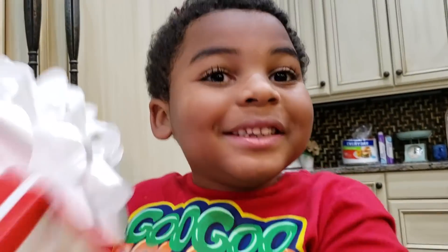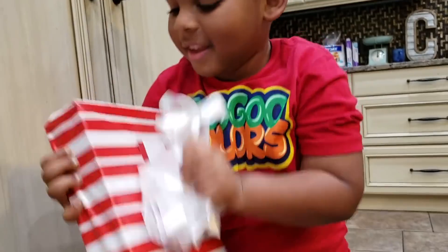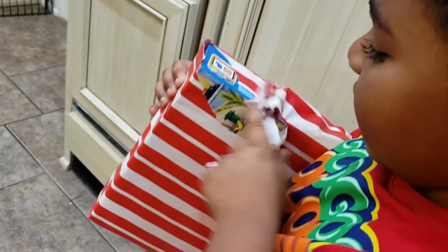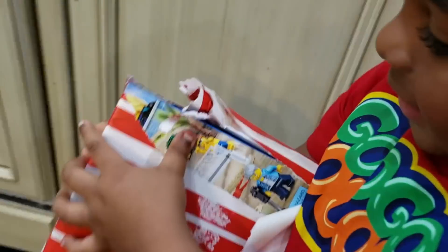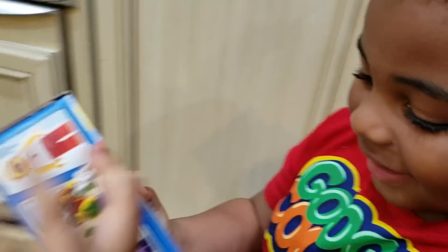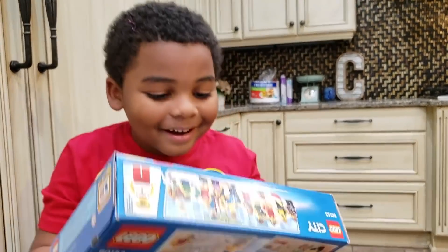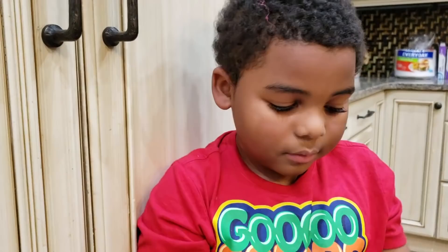A Christmas present! I wonder what's inside? Yay! It's a Lego! Ho Ho Ho!